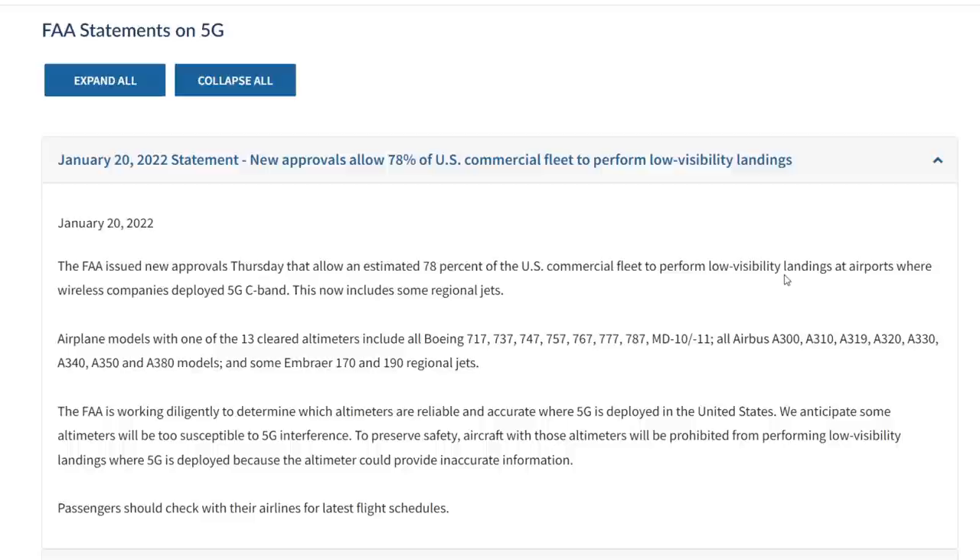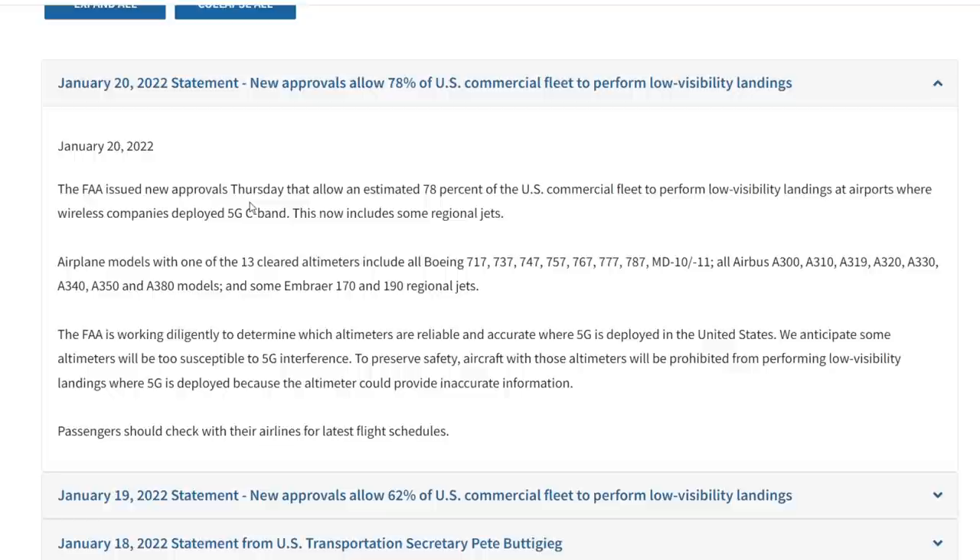The FAA recently cleared 78% of the United States commercial fleet to perform low-visibility landings at airports where wireless companies deployed 5G C-bands. They cleared all the Boeings, all the Airbuses, and Embraer 170 and 190 regional jets to fly to those airports and even perform low-visibility landings. This is a good step forward. I think in the near future we'll have buffer areas around airfields for 5G, and those NOTAMs will be lifted and the bulletin removed.